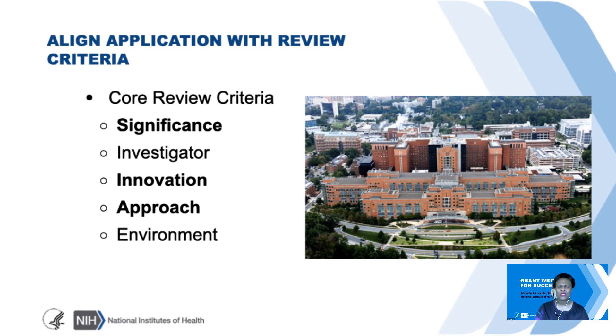Another important thing to do is to align your application with the review criteria. For the sake of time, I won't be able to go through all of these criteria, but we'll speak a little bit about significance, innovation, and approach.